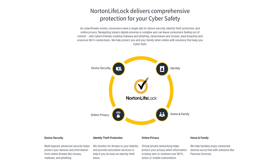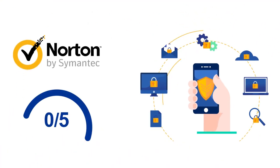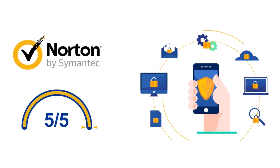As you've seen, Norton's products offer one of the most comprehensive feature sets in the industry, providing multi-faceted protection to keep you and your family safe from all sorts of digital threats. Overall, we give Norton a full 5 out of 5 score in the Features section.